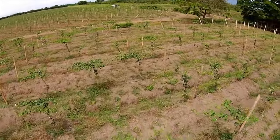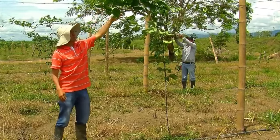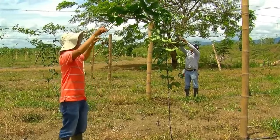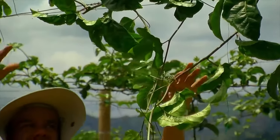Once apical dominance was broken as we saw before, this starts the growth of all the lateral suckers the plant had, which must be guided toward the wire so that they later cover the entire wire and form the tablecloth.